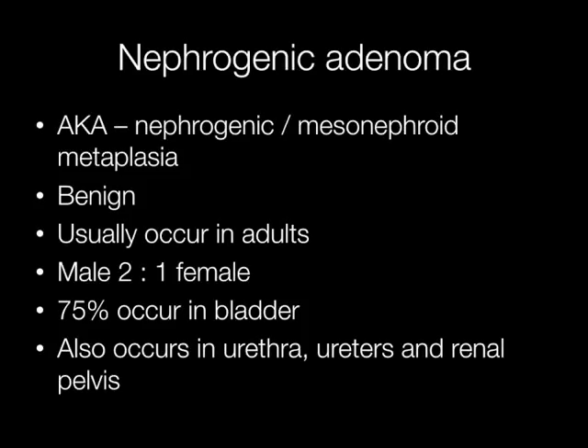Nephrogenic adenomas are benign lesions arising in the urothelium. They are also known as nephrogenic or mesonephroid metaplasia.